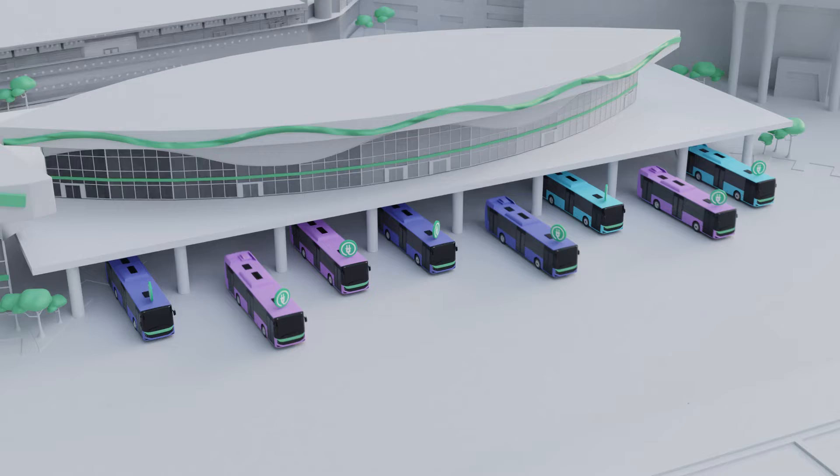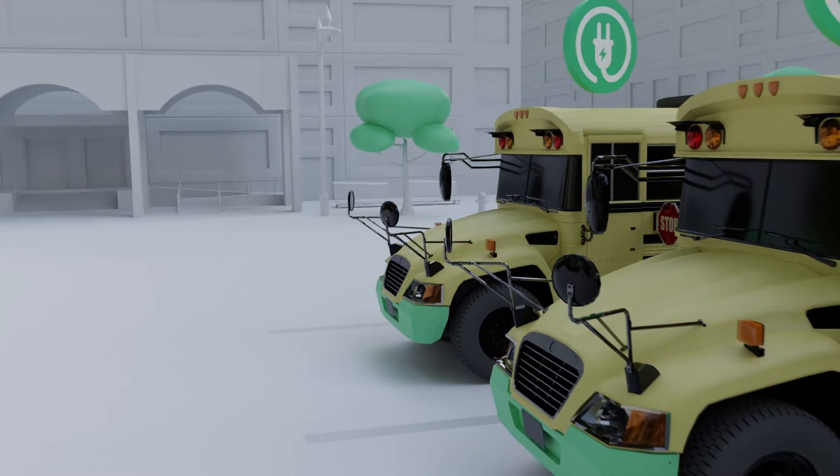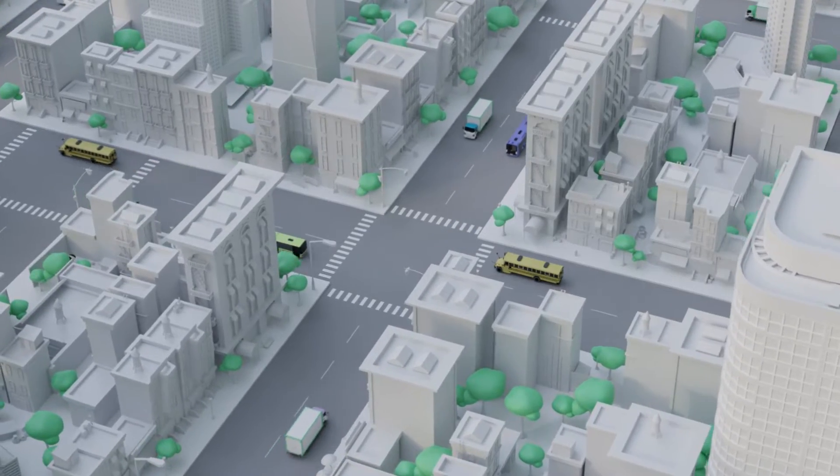We designed our battery platform to meet the needs of the global transportation sector by providing electrification options that make sense to adopt. Because if our batteries don't work for you, they don't work for us.